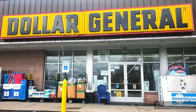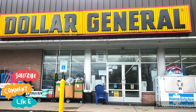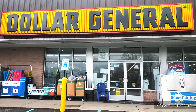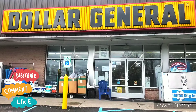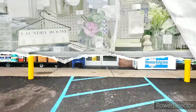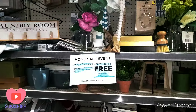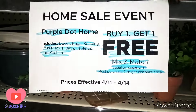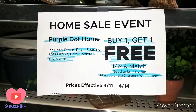Guys, we have a sale going on that started yesterday. Today is the 12th, but we have two sales going on that I want to let you guys know about. It's going to be a quick video, but I got to let you guys know what is going on at Dollar General. Let's go inside. We are in store and I want to let you guys know about the sales that started yesterday and it ends the 14th of this month.